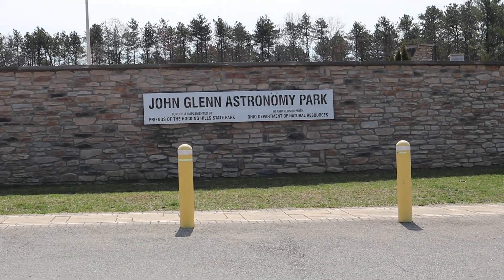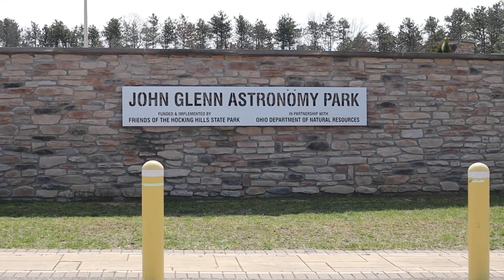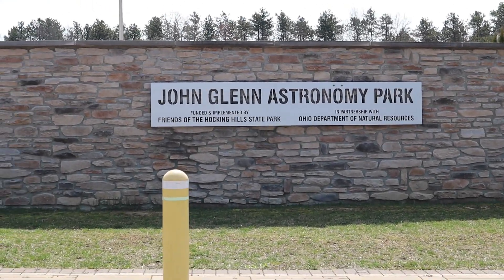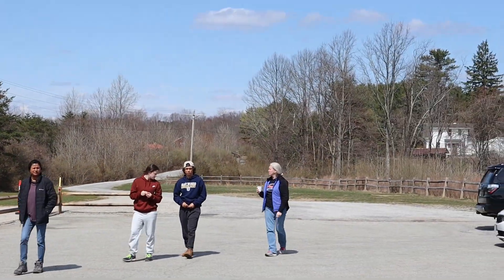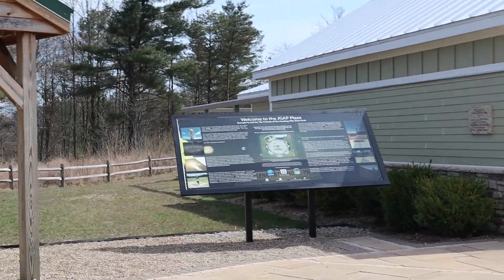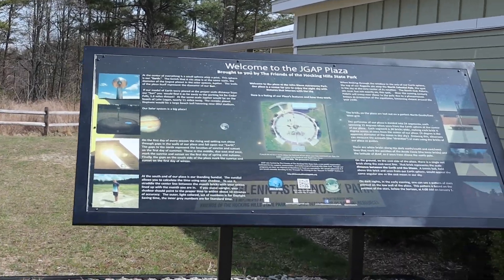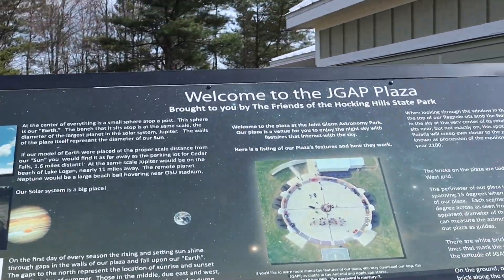We've made it to John Glenn Astronomy Park. The first thing I want to point out is this wall right here — they've designed it to block the headlights from the parking lot as you pull in. As we go around to the left of the wall, you're greeted with a welcome sign that explains everything the park has to offer. This is a really cool place.